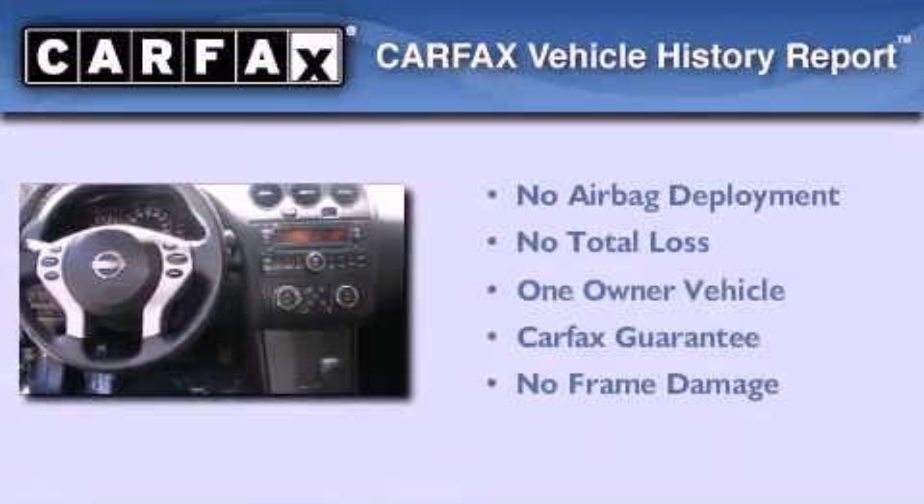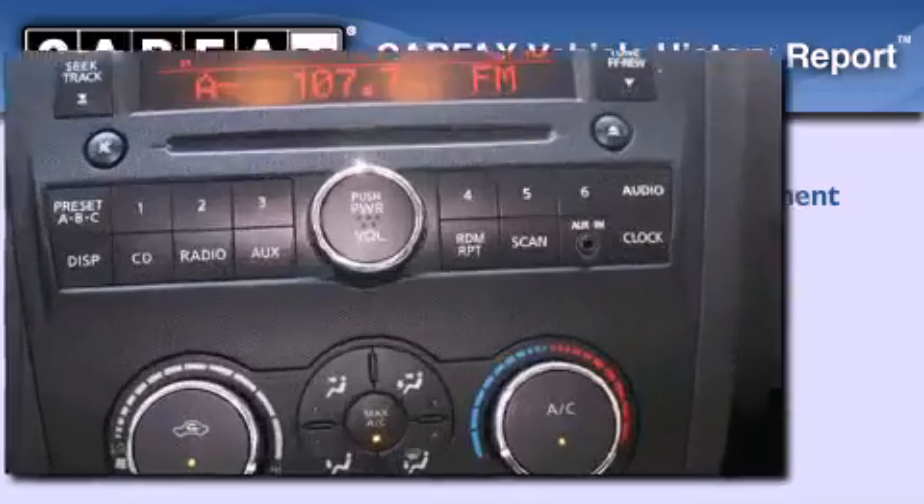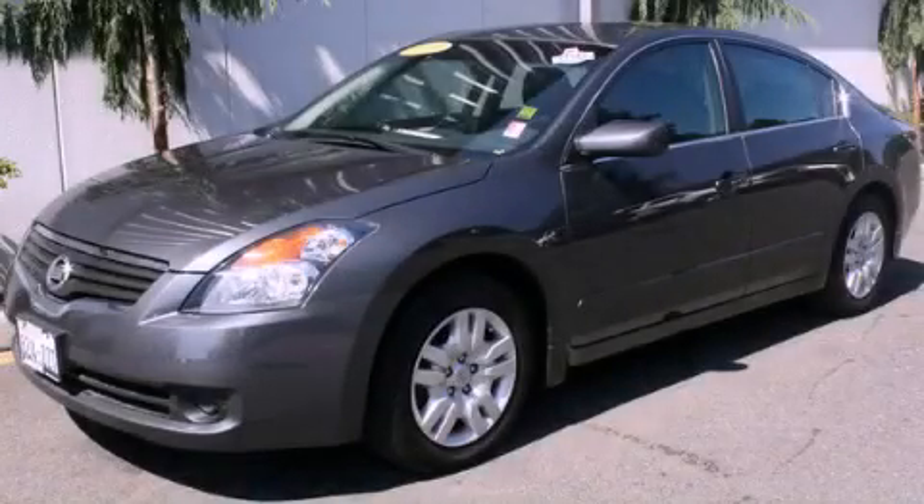This Nissan has had only one owner, and it qualifies for the Carfax buy-back guarantee. This vehicle won't last long at this price. Call and arrange a test drive now.